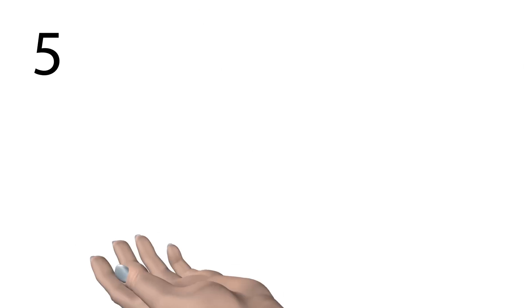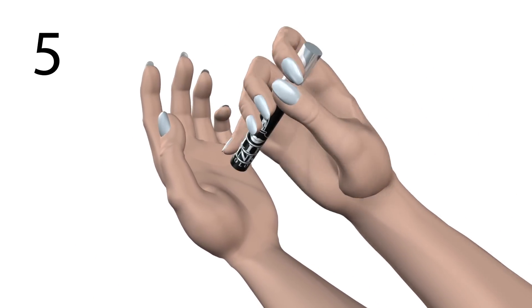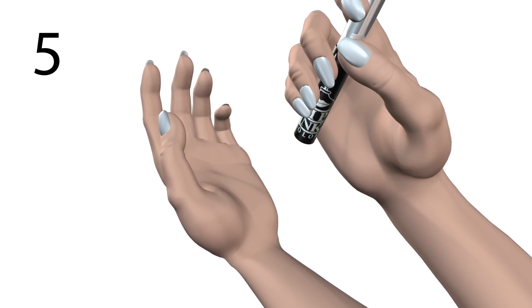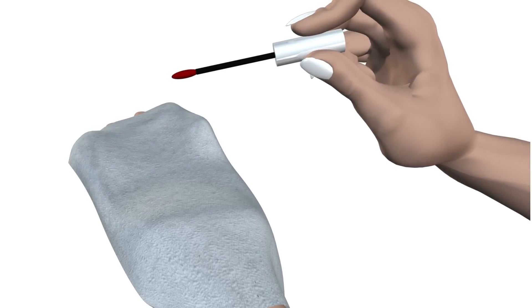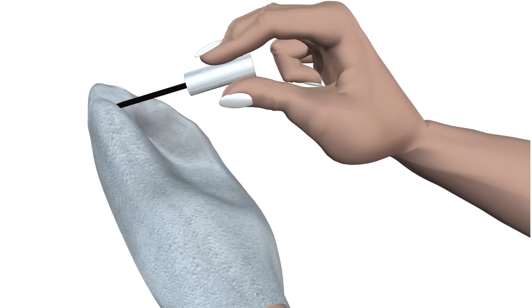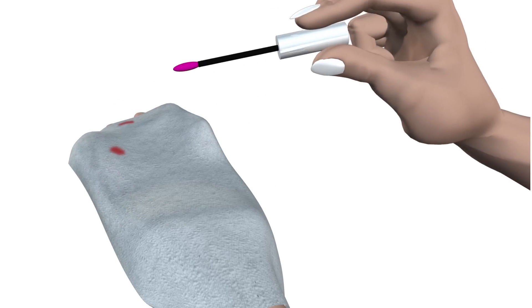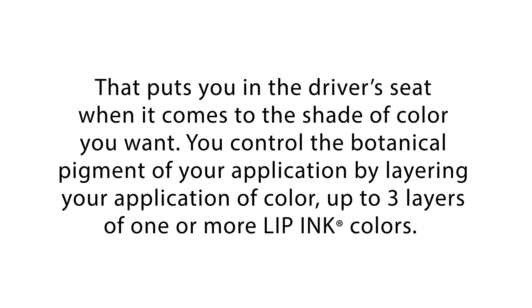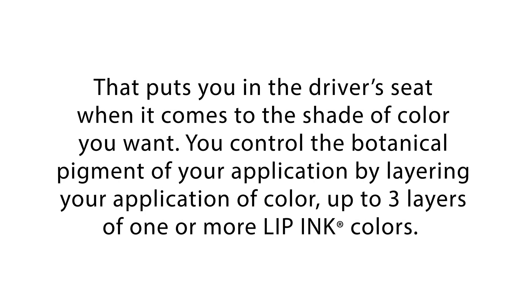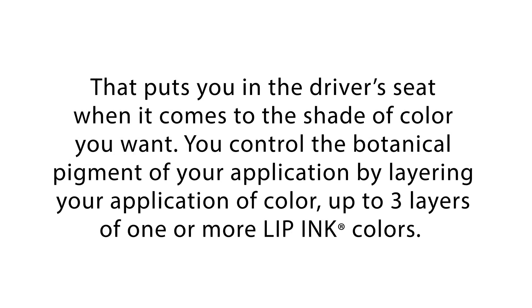Step 5: shake the Lip Ink Liquid Lip Color vial against the palm of your hand until you hear the beads move freely. This ensures even color pigment. Keep upright — it is a liquid and can spill. Want a darker, lighter, or different shade? Now you can with Lip Ink's layering and blotting techniques. Be sure to blot the tip applicator with a tissue before applying your color. You can take red all the way to pink by utilizing this process. That puts you in the driver's seat when it comes to the shade of color you want. You control the botanical pigment of your application by layering, up to three layers of one or more Lipping colors. Lip Ink International's color strategy is based entirely on the color wheel.